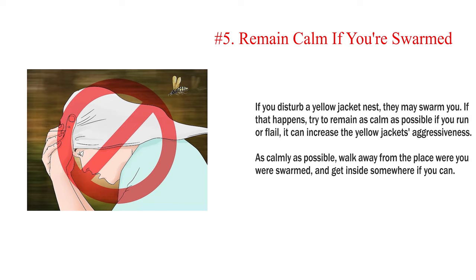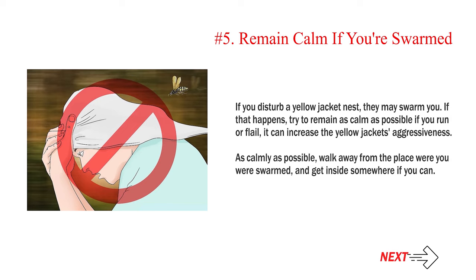Number 5 — Remain calm if you're swarmed. If you disturb a yellow jacket nest, they may swarm you. If that happens, try to remain as calm as possible — if you run or flail, it can increase the yellow jackets' aggressiveness. As calmly as possible, walk away from the place where you were swarmed and get inside somewhere if you can.